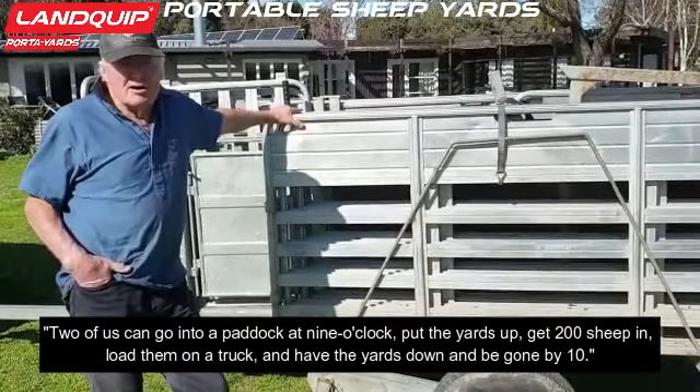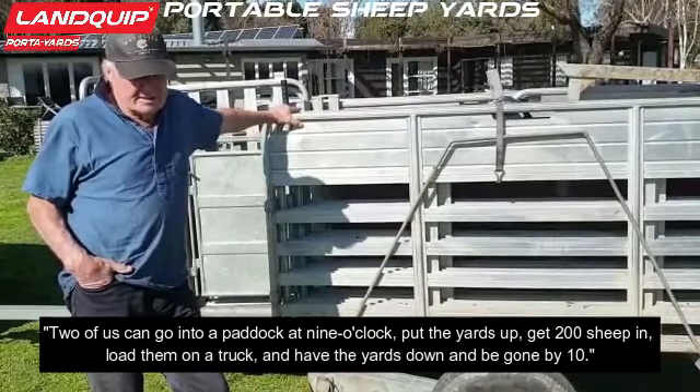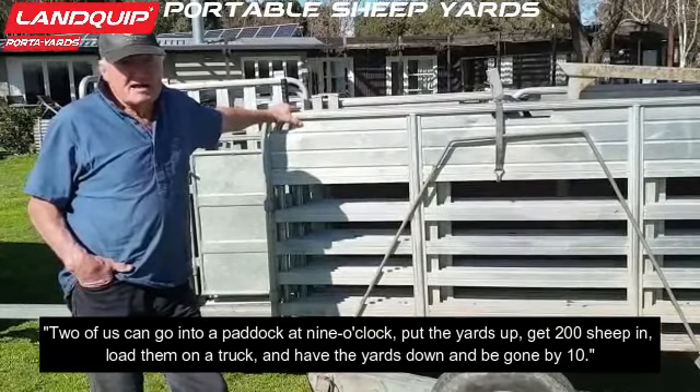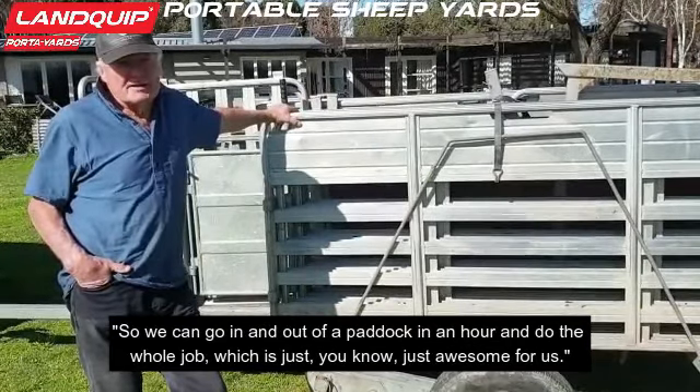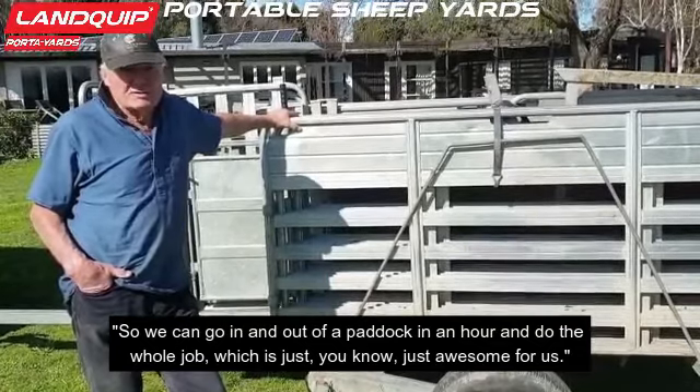Two of us can go to a paddock at 9 o'clock, get 200 sheep in, put the yards up, get 200 sheep in, load them on a truck and have the yards down and be gone by 10. So we can go in and out of a paddock in an hour to do the whole job, which is just awesome for us.